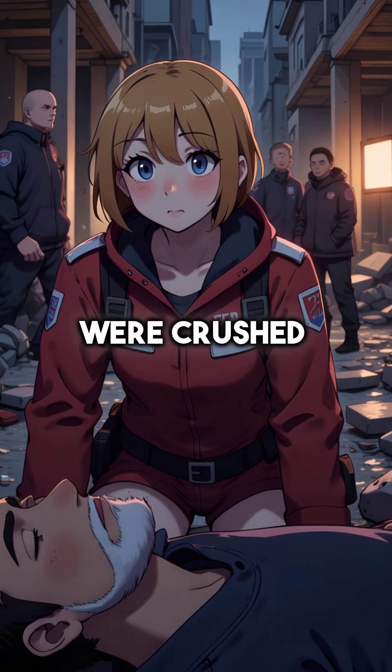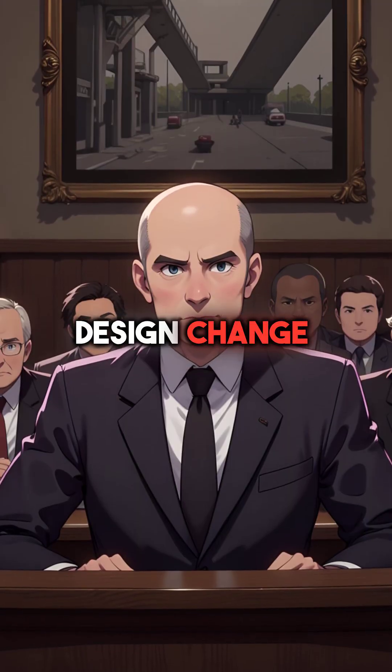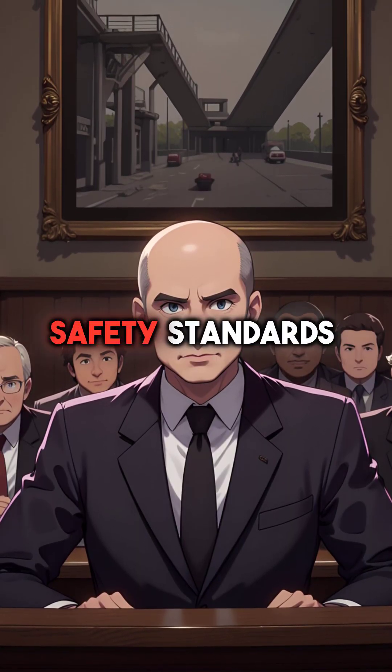114 people were crushed under tons of steel and concrete debris. A minor design change to cut costs became an engineering nightmare that changed safety standards forever.